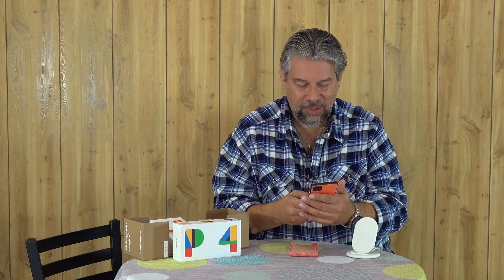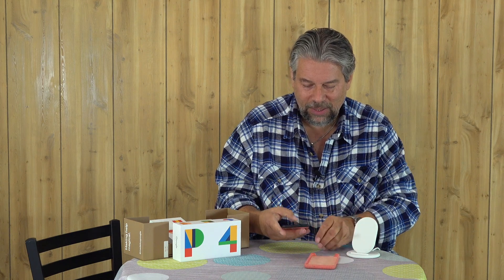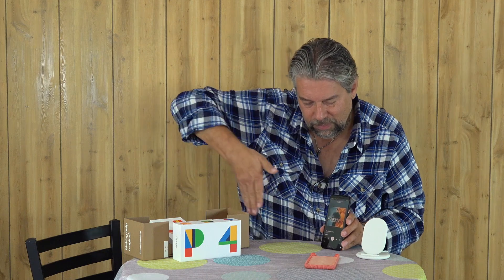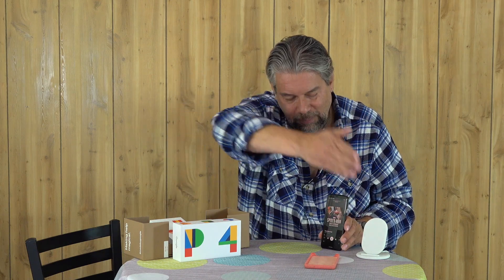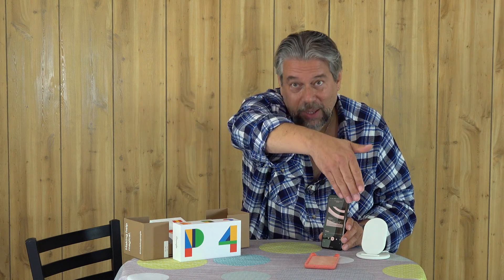Now we have this Motion Sensor thing. I'm going to go into Spotify — I don't actually have the rights to play this music, but I wanted to show you. It doesn't work on the charging stand, so let's take that off. You can see I can change tracks just by waving my hand — sometimes. I think there might be an optimal distance or something. Suffice to say, it works, though it obviously works better if the phone is just sitting on a surface.